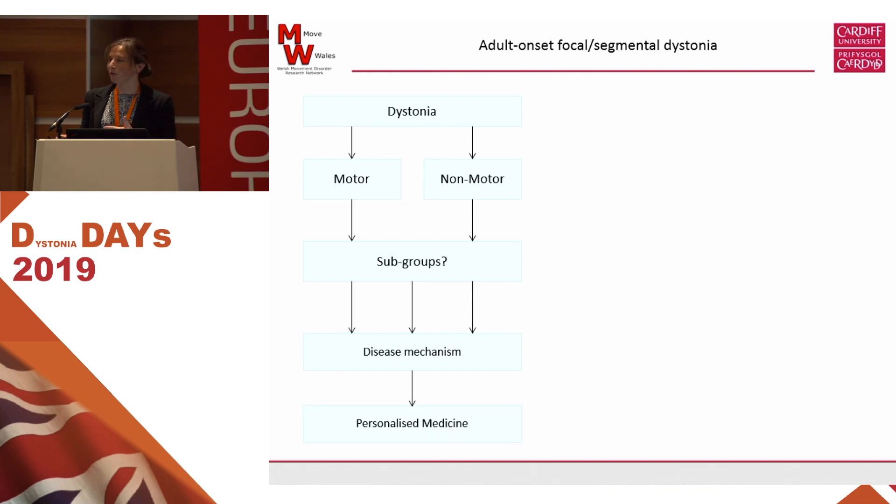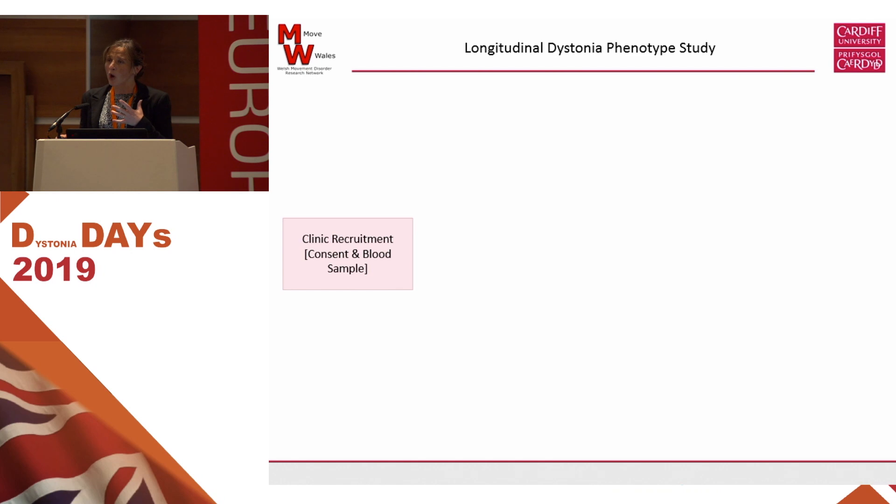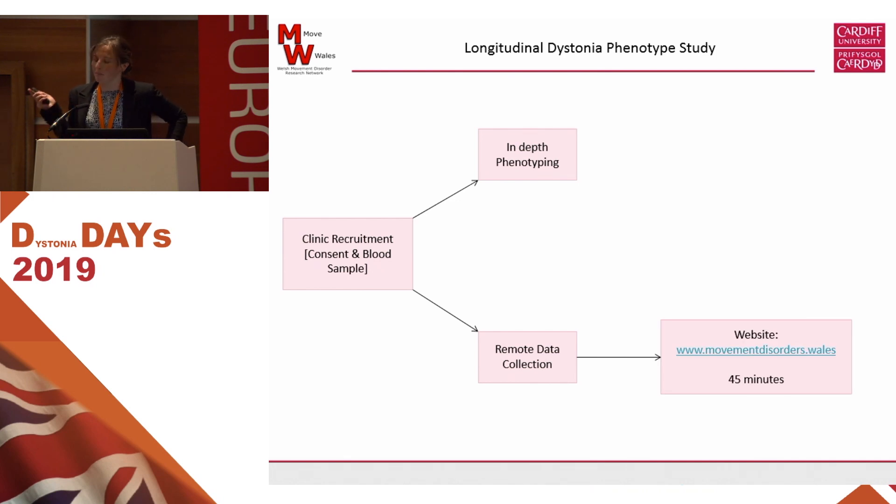From a research perspective, this is really important because we want to try and understand why dystonia happens. Our feeling is that until we understand what symptoms the disease causes, we can start to understand why it might happen. And then the goal for all of us is to develop personalized medicine — something specific to you, not a generic treatment. So in terms of our non-motor study, we looked at all the symptoms described, as well as quality of life. We recruit now not just in Wales but in several centres in England, and we have two branches: very detailed studies for people able to travel to Cardiff, but also more distant data collection.